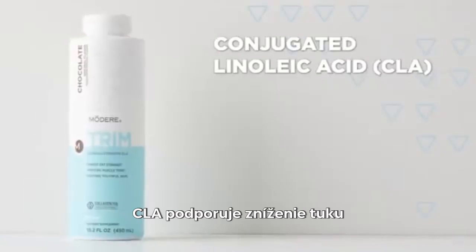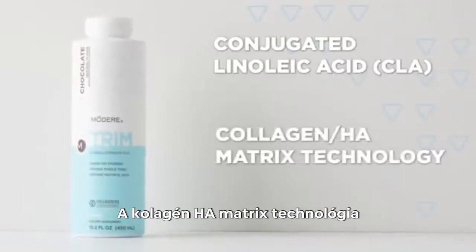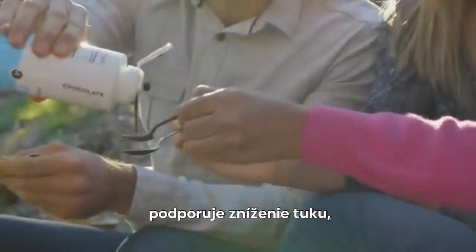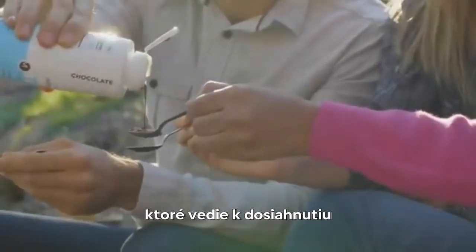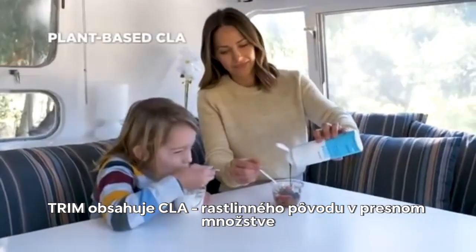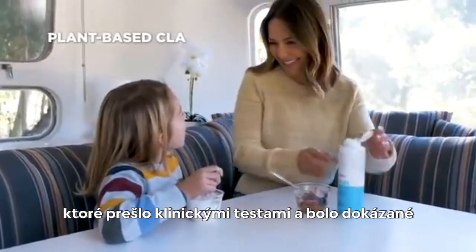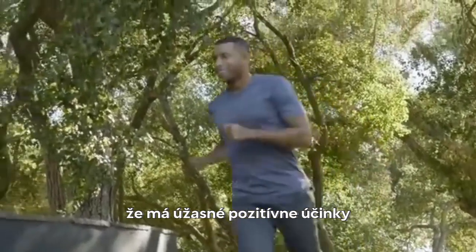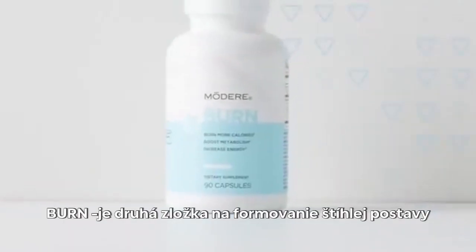Trim is formulated with CLA to support a moderate reduction in fat, and Collagen HA Matrix Technology. CLA — conjugated linoleic acid — supports moderate fat loss, which can lead to a moderate improvement in lean body composition. In Trim, you get plant-based CLA in the exact amount demonstrated in clinical trials to deliver these amazing positive benefits.